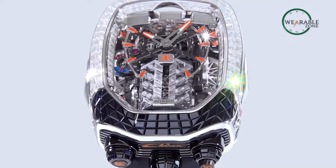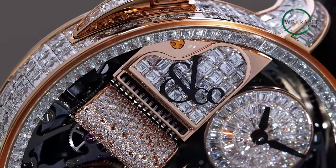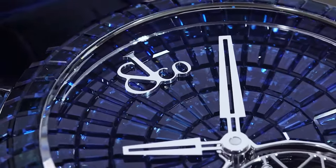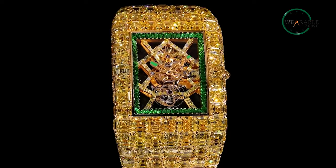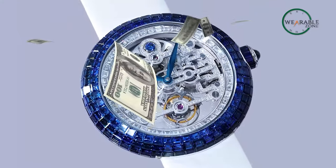Jacob & Co watches are nothing short of extraordinary. Acquiring a Jacob & Co timepiece isn't just a purchase — it's an investment in enduring beauty and quality. These timepieces are the epitome of luxury and exclusivity. And yes, they're also the kind that makes your wallet wince a little, because their price tag is as high as their exclusivity.